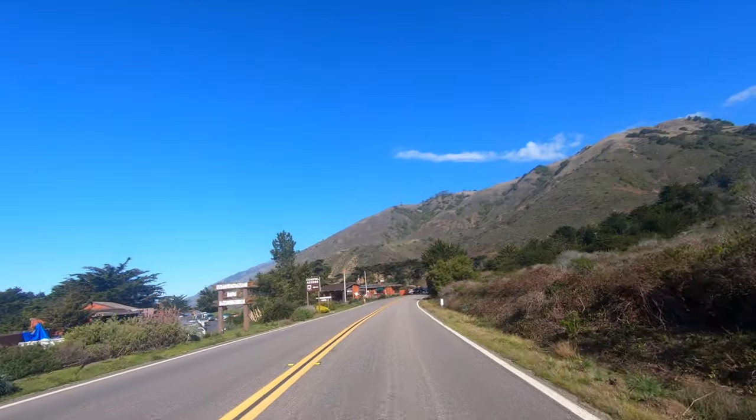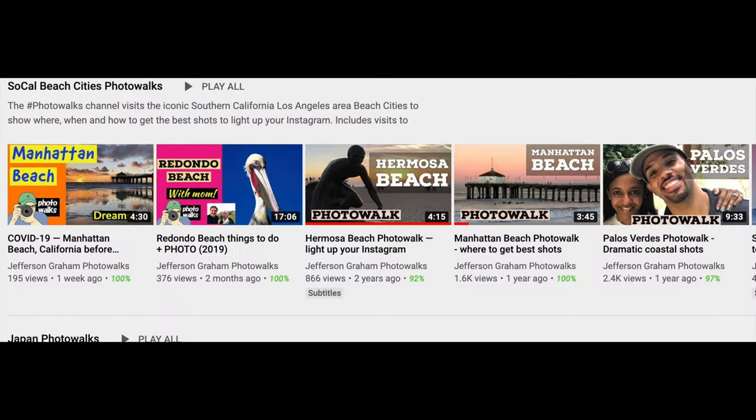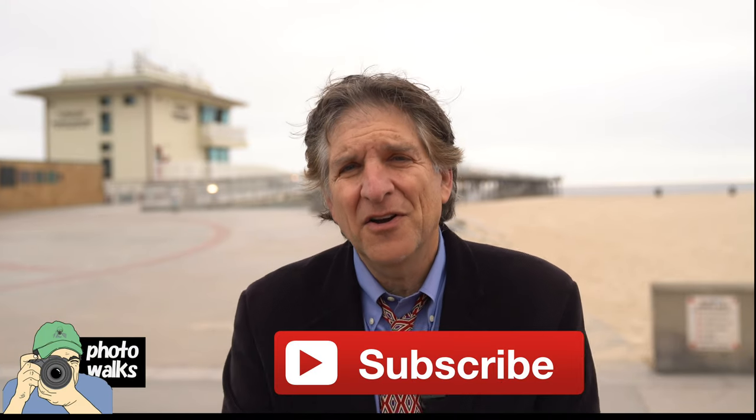I also encourage you to get out of the car, open up your camera eye, and really enjoy what's out there for you to see if you're not driving by really quickly. Please stay tuned for more Photowalk videos. We've got Southern California covered — the Beach Cities: Manhattan, Hermosa, Redondo. We've got Hawaii, Europe, Japan. I hope you'll stay tuned, and I will see you on the next Photowalk.